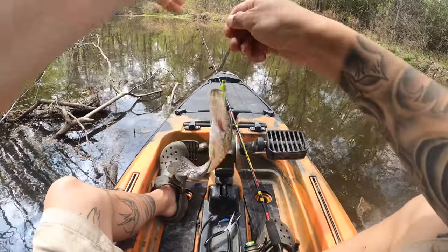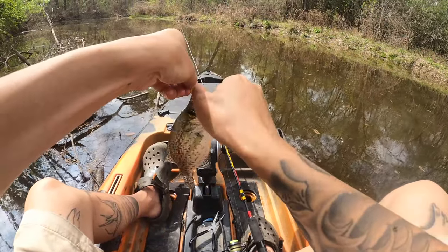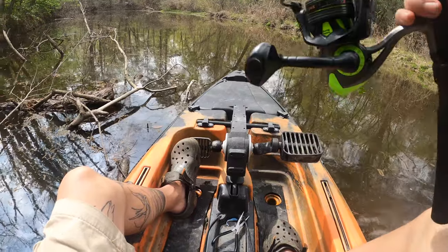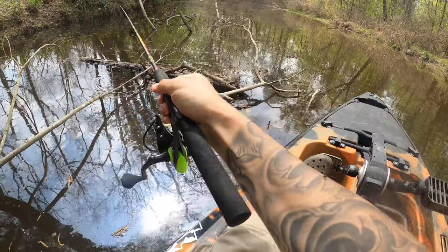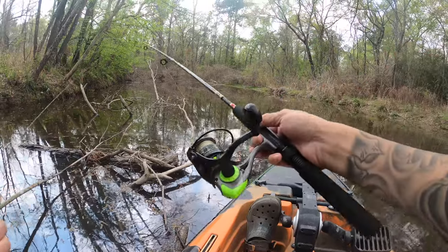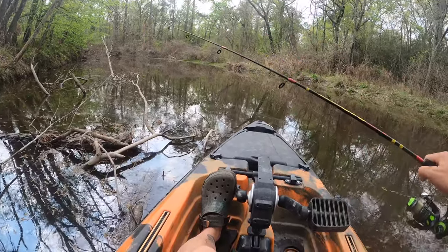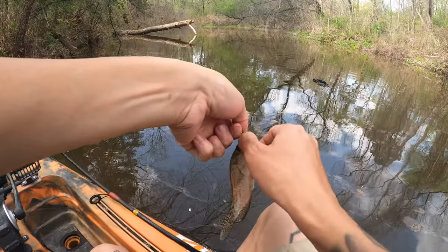First crappie of the day — a little black crappie. Might be the only crappie. Everybody else seems to be skunking out on crappie. Now this is exactly why I got this four-foot-ten rod, because I can just fish stuff like this right here. With a seven-foot rod you'd have to back out a little bit — me, I'm just right on top of them. Lots of these dinks here.